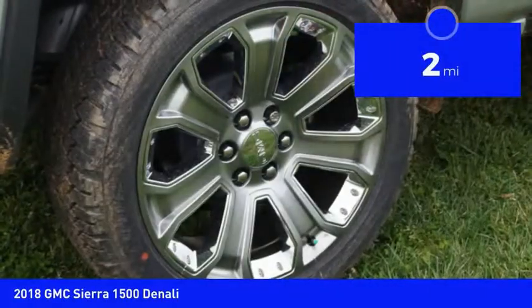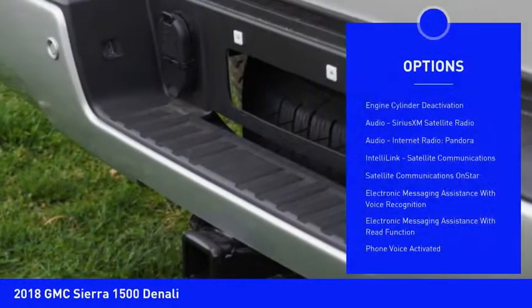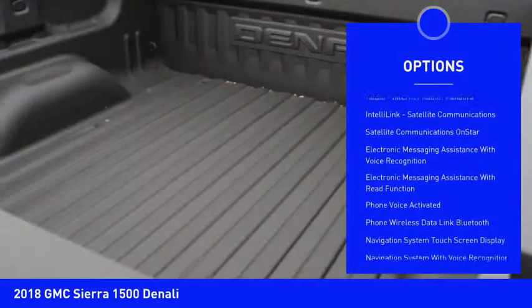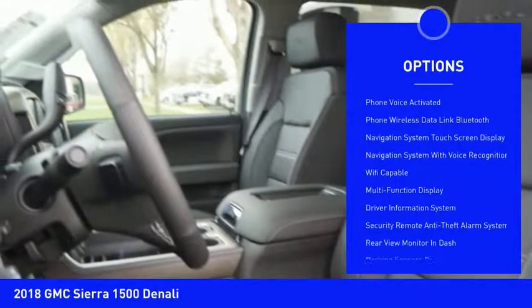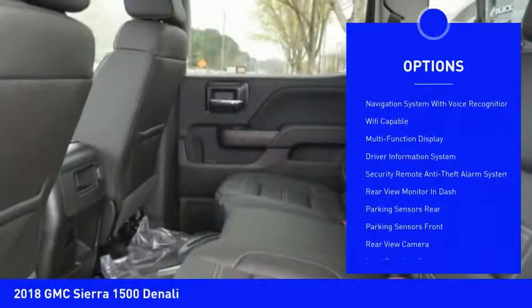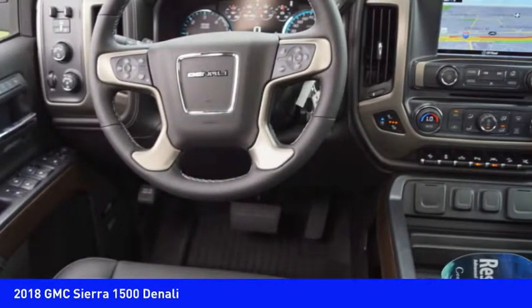This vehicle has less than 100 miles. Here are some of this vehicle's great options: traction control, leather trim seats, remote engine start, stability control, autonomous braking, power steering, cruise control, universal garage door opener, and voice activated navigation system.